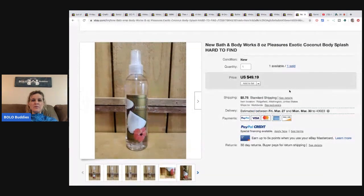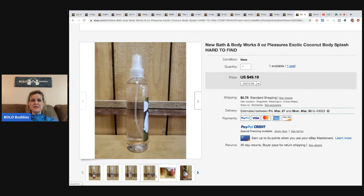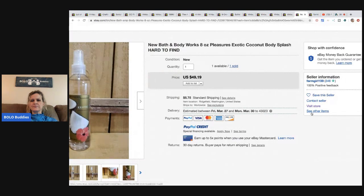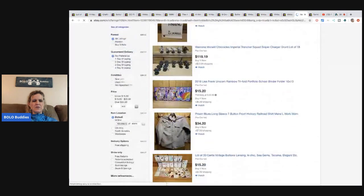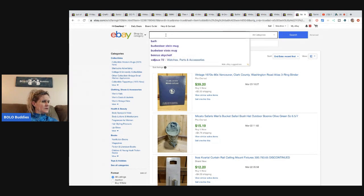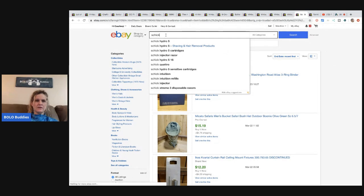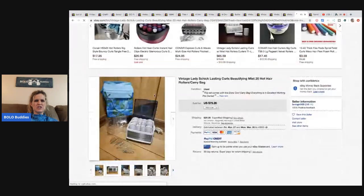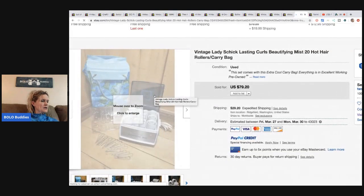This new Bath & Body Works body splash — possibly a discontinued scent — sold for $49.19. She picked it up at an estate sale in a basket of stuff, probably about 50 cents, and the buyer paid shipping. Also, these vintage Lady Chic curlers were given to her for free. She could find zero comps on them, so she just made up a price. They sold for the full asking price of $79.20 plus shipping.